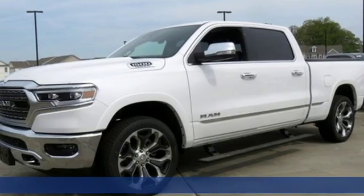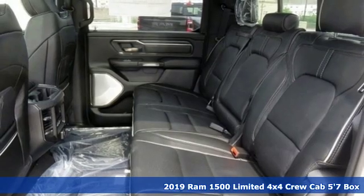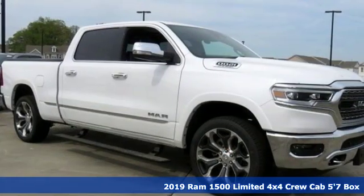Here's a new 2019 Ram 1500. Ram works hard, plays harder. It comes with the features you need and better yet want.